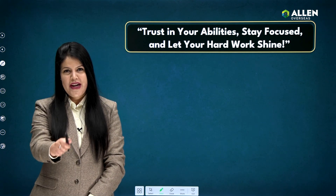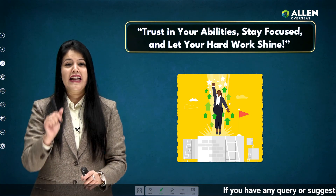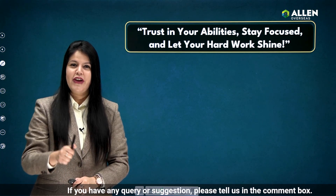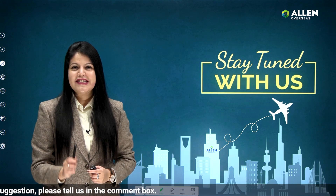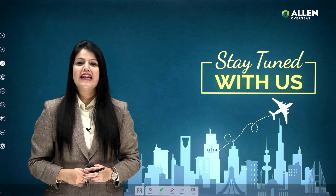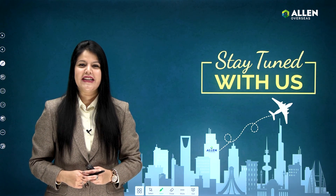So there you have it — some essential tips and guidelines for the exam day of JEE Main 2024. Trust in your abilities, stay calm and focused, and let your hard work shine. You've prepared very well for this day. For any other exam-day related queries, feel free to drop a comment. Allen Overseas wishes you all the very best — thank you and stay tuned for more updates!